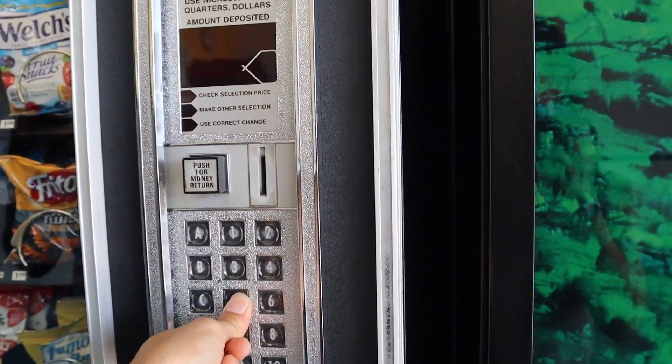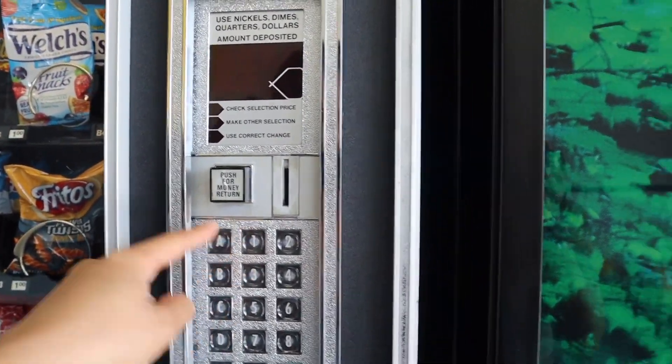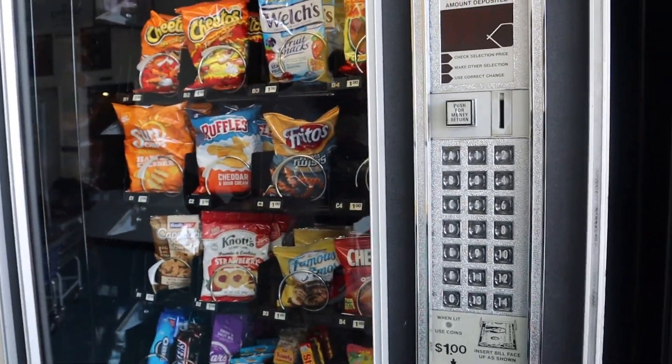Why isn't it showing the prices? Why isn't it sold out there? Look — A-1. I wouldn't want to put my money in there not knowing the price.